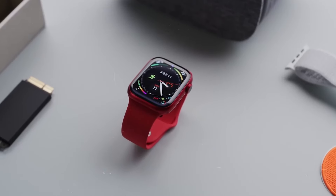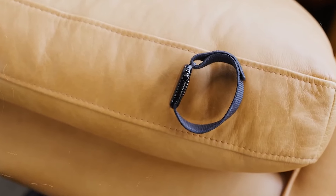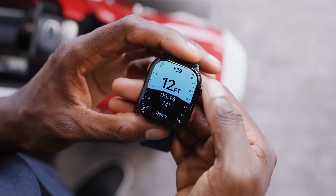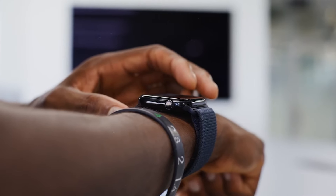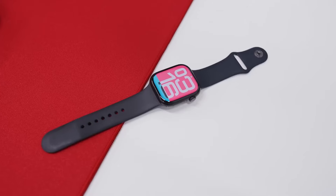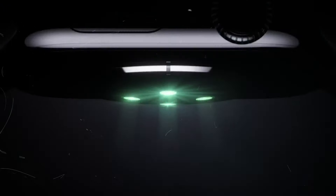The case options include aluminum and titanium, with the latter being more premium. Health tracking remains a major focus, with features like ECG, heart rate monitoring, and a new sleep apnea detection system, which can help identify potential sleep disorders. It also includes advanced fitness tracking with WatchOS 11, offering new metrics like training load and rest day tracking designed to prevent overtraining.